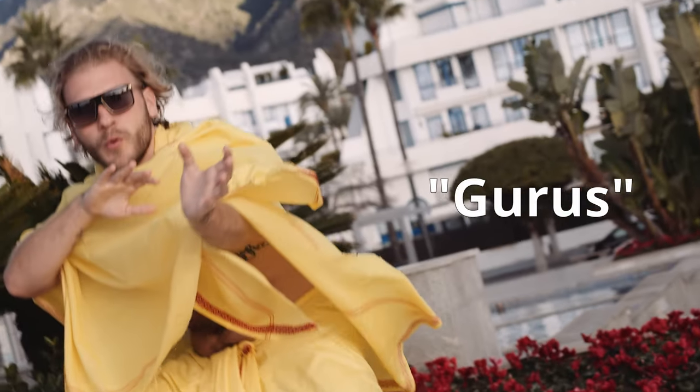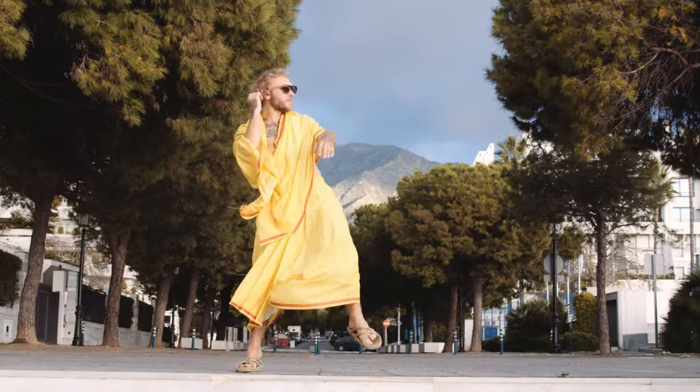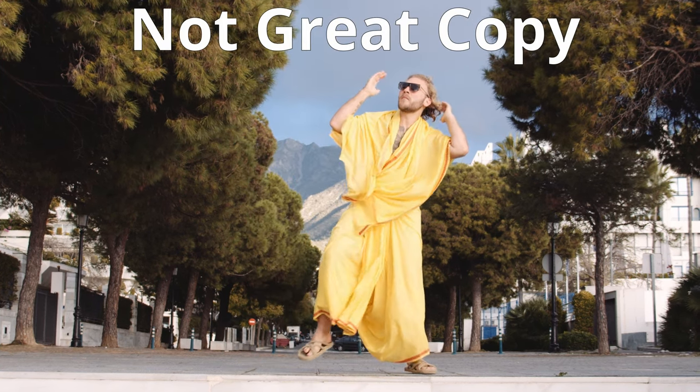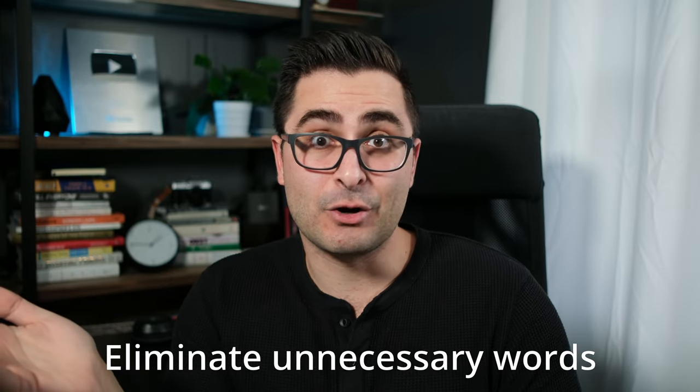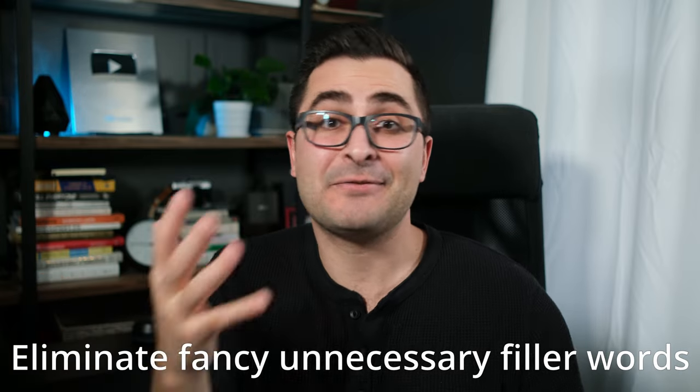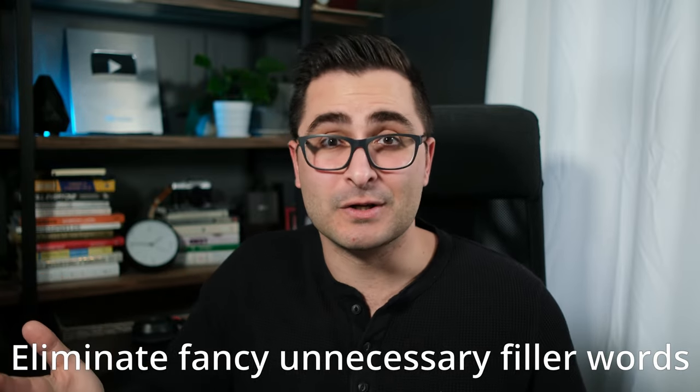Or even all the copywriters out there who have subscribed to the really popular gurus who are pumping out the same clichéy, super wordy, just not great copy. I see a lot of this lately. Eliminate unnecessary words. Eliminate fancy unnecessary words. Eliminate fancy unnecessary filler words. Do you kind of see what I mean?